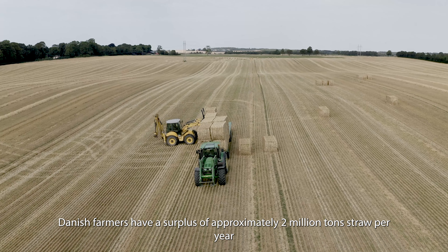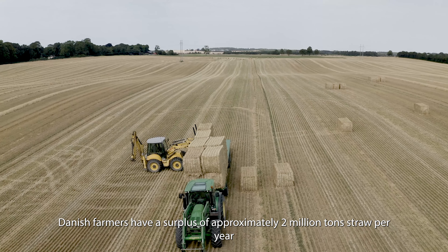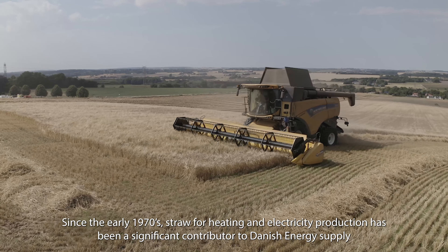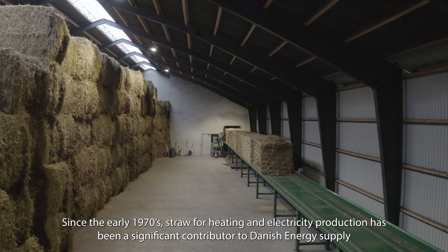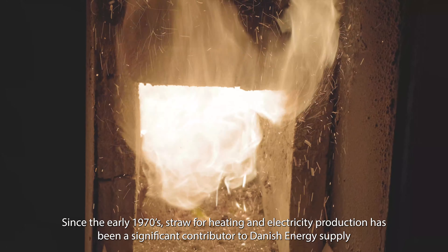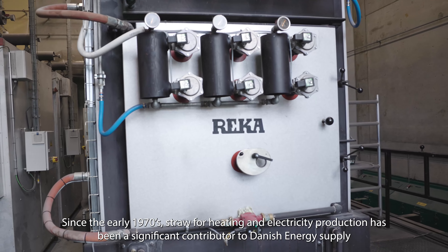Danish farmers have a surplus of approximately 2 million tonnes of straw per year. Since the early 1970s, straw for heating and electricity production has been a significant contributor to Danish energy supply.